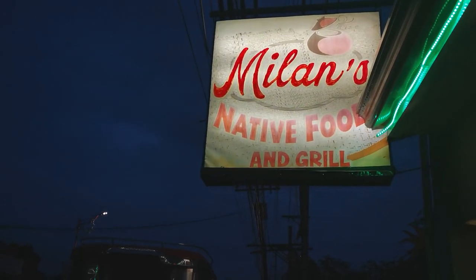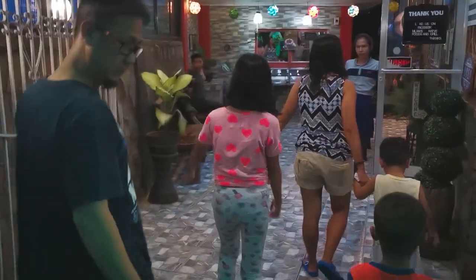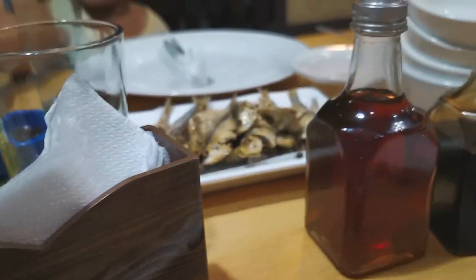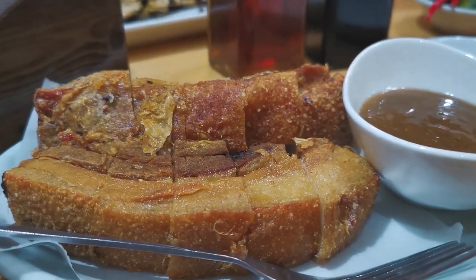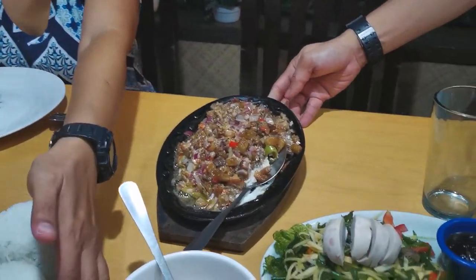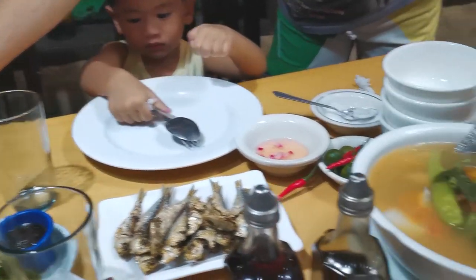We recommend checking out the nearest local restaurant called Milan's Native Food and Grill. This restaurant is highly rated online, and we got to test why — all the food we ordered tasted so good and was very affordable. We ordered fish soup, sisig, pako salad, crispy tawilis, and lechon kawali.